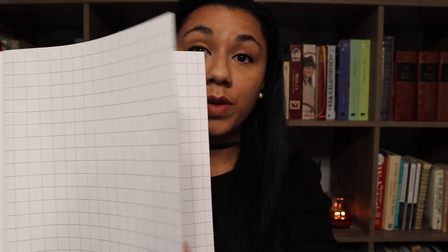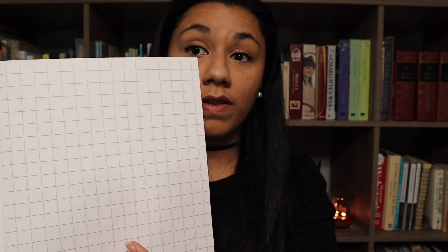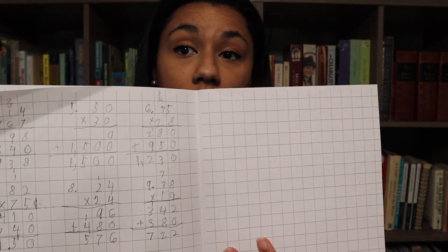It's basically just grid paper that they can use to keep everything nice and neat and lined up, which I really like because naturally they don't necessarily put things in perfectly straight columns. And it kind of helps them visualize how to keep everything lined up and keep their work neat.